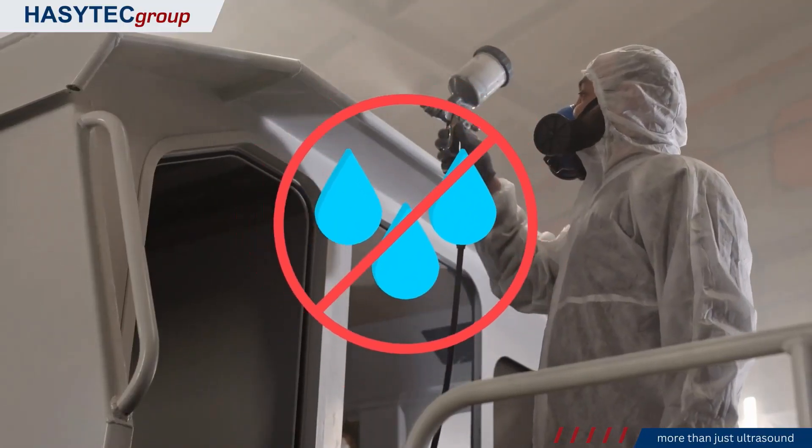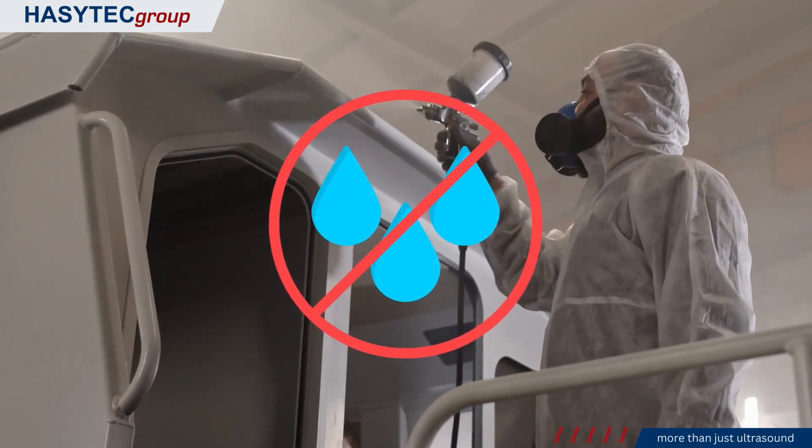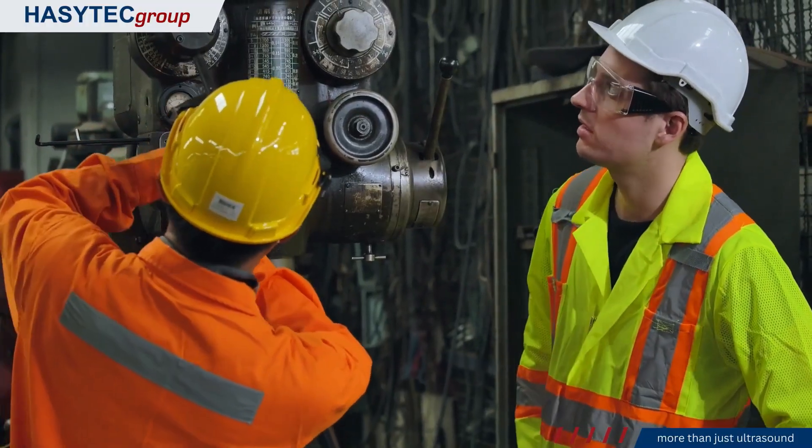By implementing HazyTech's ultrasound anti-fouling technology in the global shipping fleet, we can eliminate the need for toxic anti-fouling paints containing heavy metals. This not only promotes environmental sustainability, but also reduces operational expenses and maintenance on board.